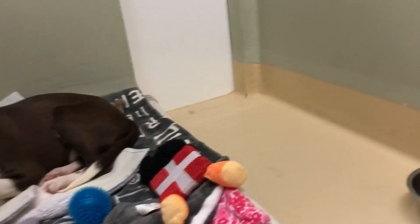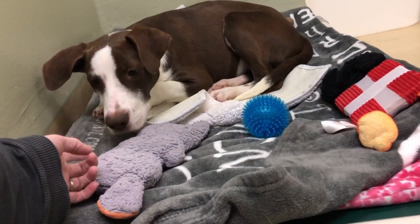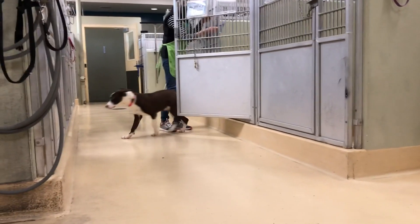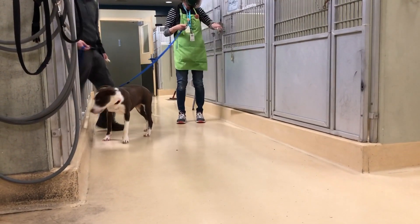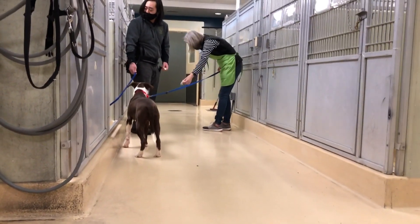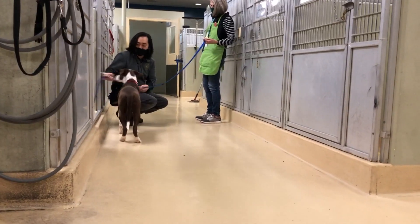Evan started out isolated with little human contact. To find his new family, he'll have to come out of his shell. After Oregon Humane Society staff work with him, he's got a collar on and is comfortable on his leash — steps that show he's learning how to live with humans.